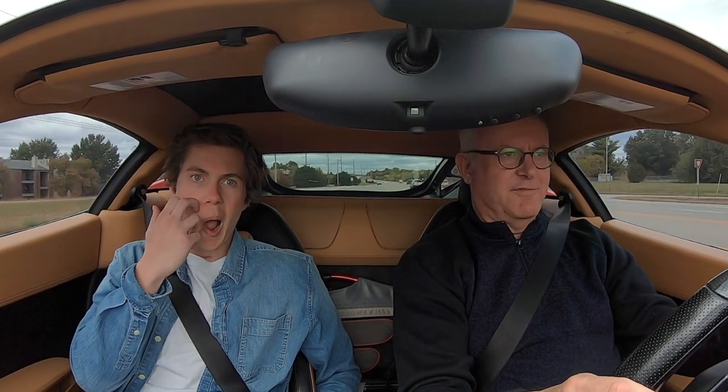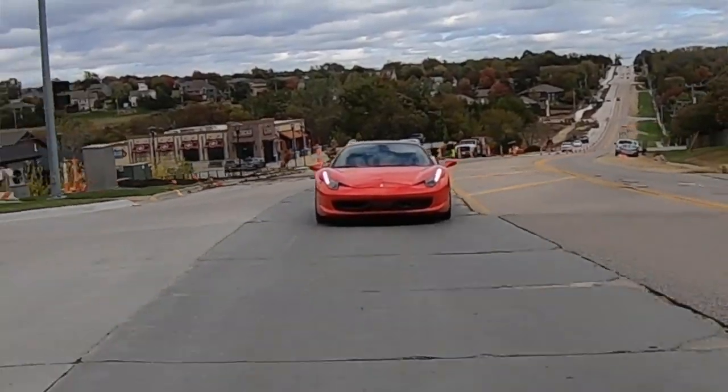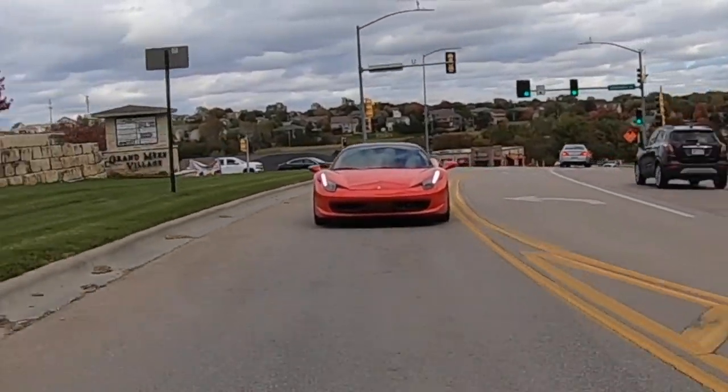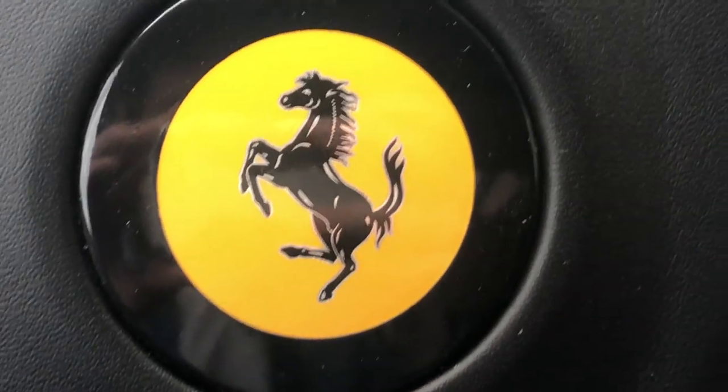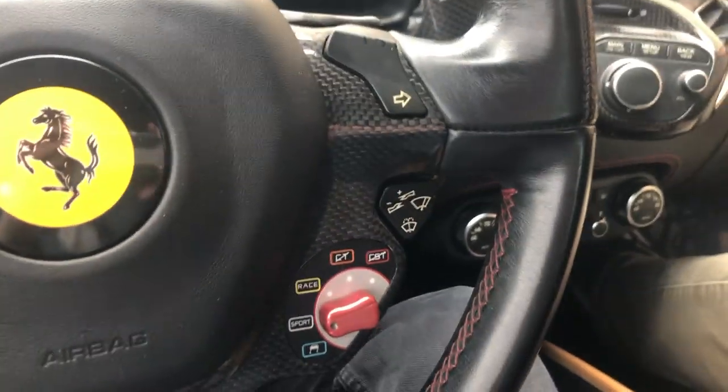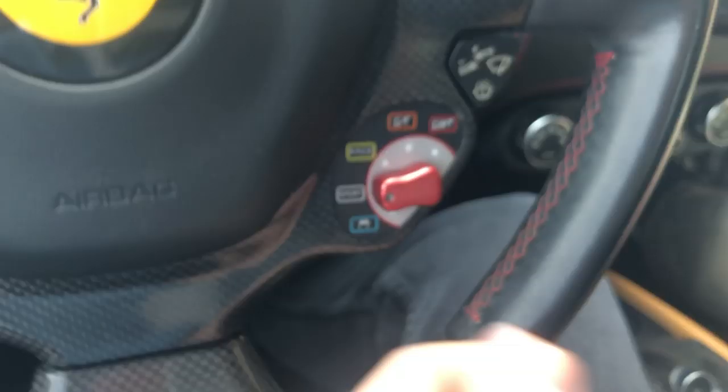I've only been driving this for five or ten minutes and I think I'm already pretty comfortable with where the switches are — that's a pretty quick learn. It would be sort of like an F1 car, so they added all the buttons to the steering wheel. Just like in an F1 car, you'd have everything right there. I understand these a little bit better now — you really don't use that side at all.